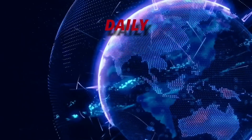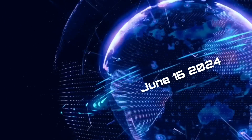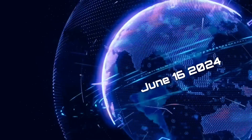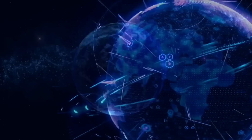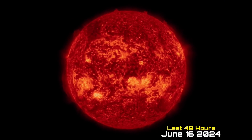Hello friends and family from around the world. This is Mike with Daily Events Worldwide, and we are on June 16th, 2024. Welcome to another surviving day on the planet and welcome to the Daily Dew, giving you your space weather update as well as earthquakes, volcanoes, and world weather.